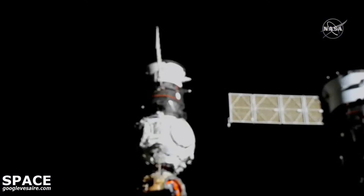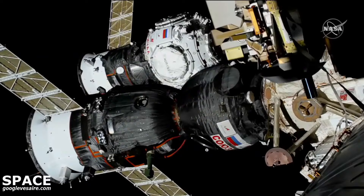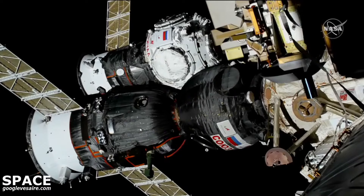We have contact. Contact confirmed. And capture confirmed at 9:19 a.m. Central Time, 10:19 a.m. Eastern Time, as Prichal and the International Space Station flew 262 miles over Ukraine. A holiday season delivery of a new module to complete the Russian segment of the International Space Station — now complete.